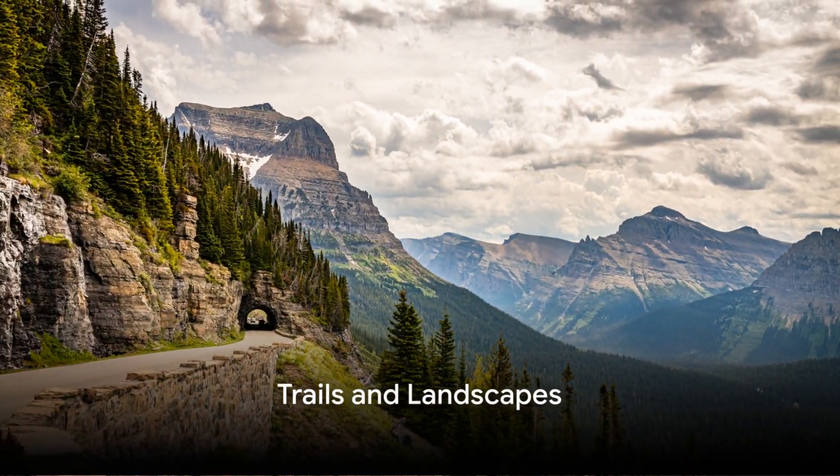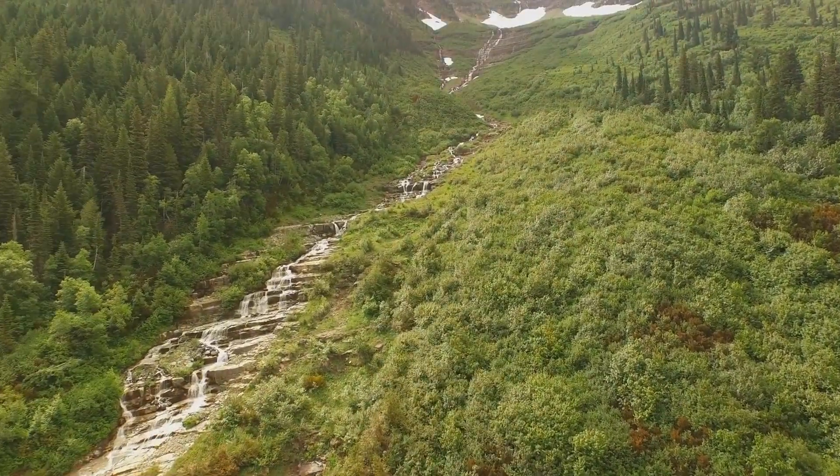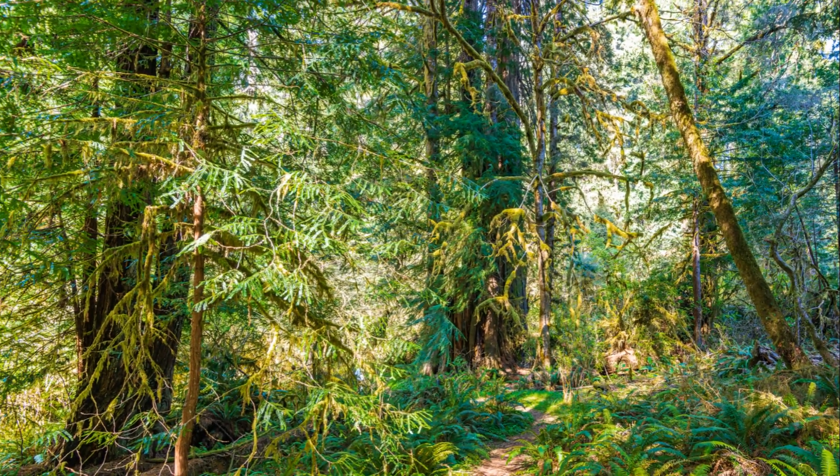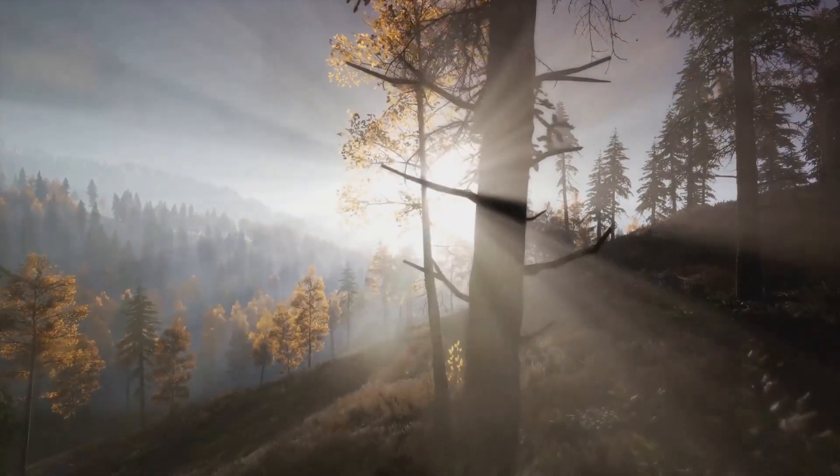Every journey begins with a single step, and the park offers trails for every nature enthusiast. Imagine strolling down the serene Trail of the Cedars, a path that invites you to lose yourself in the whispers of ancient trees.